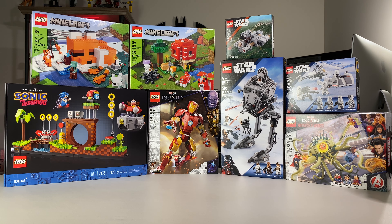The Sonic the Hedgehog set should do really well after it retires — I think the nostalgia of Sonic will be cool with a lot of people. Then I picked up a couple different Marvel sets: I got the Iron Man figure and the Doctor Strange Multiverse of Madness Gargantos Showdown.